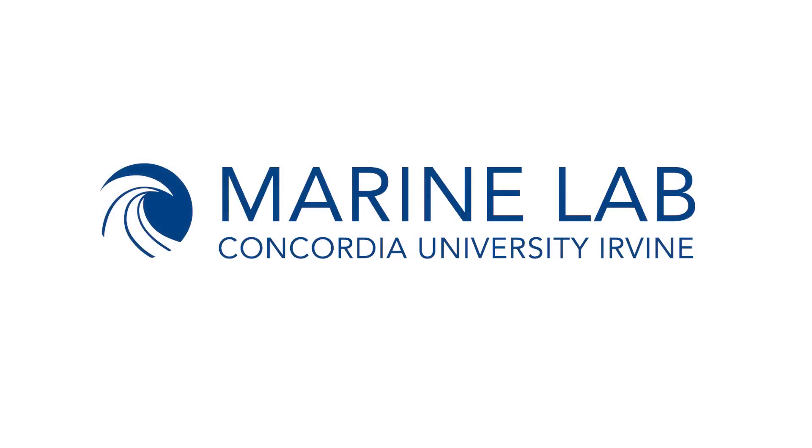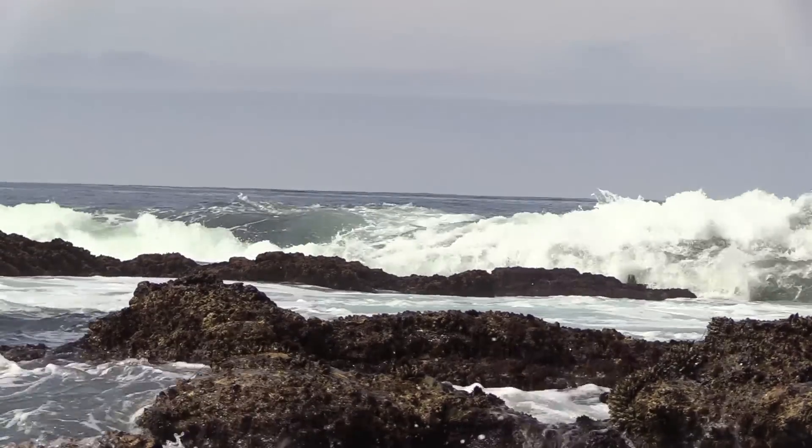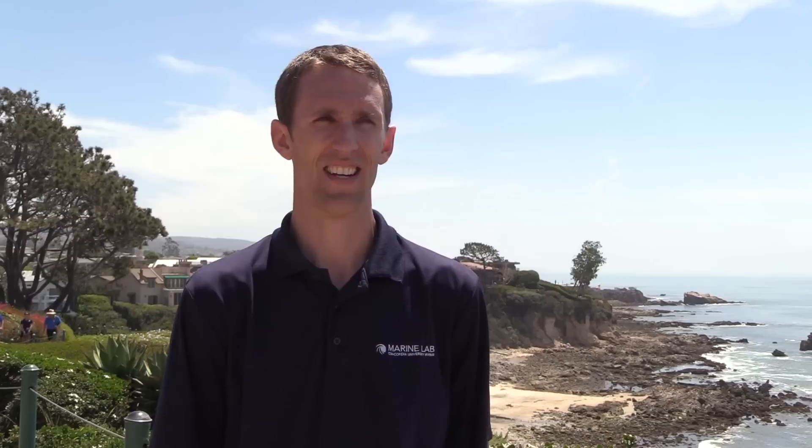My name is Sean Benyami. I'm a biology professor, the department chair in the biology department, and the director of the Concordia University Marine Lab. I've been interested in marine biology my whole life from when I was a kid and my mom used to take me out to the tide pools. I've been studying it since I was an undergraduate — officially at UC Santa Barbara, then a PhD at University of Miami, Florida, and then back out here to the west coast.